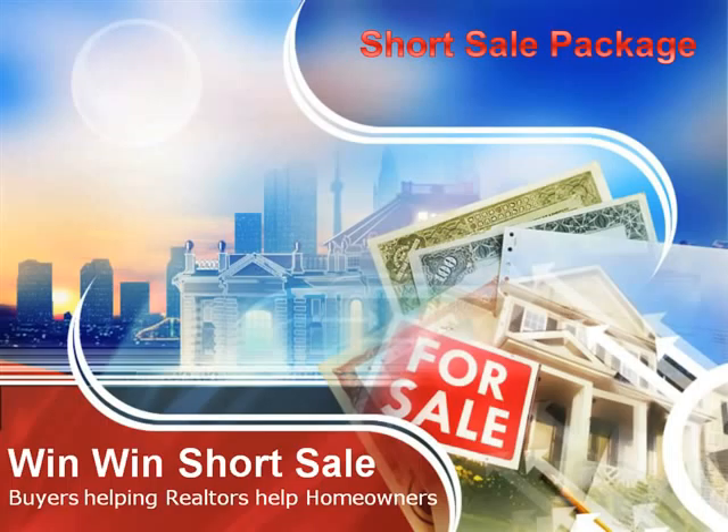Keep in mind that if your short sale package is not complete to the bank's standards, your package will end up on the bottom of the pile, or worse yet, the not complete pile. And if that happens, good luck closing the sale. Also keep in mind that we are doing our utmost best to save the homeowner's house from going to auction and having them being kicked out on the street.